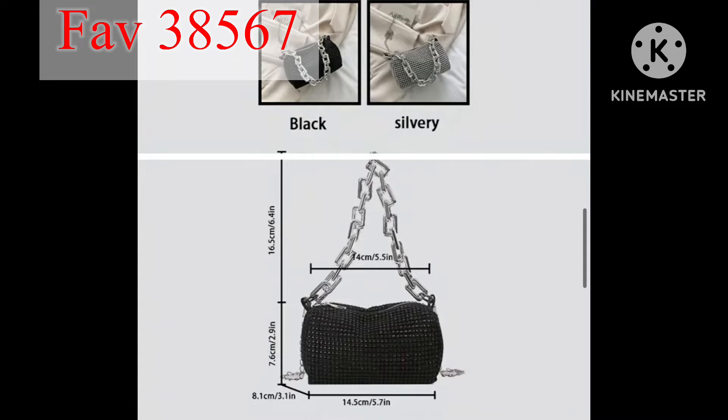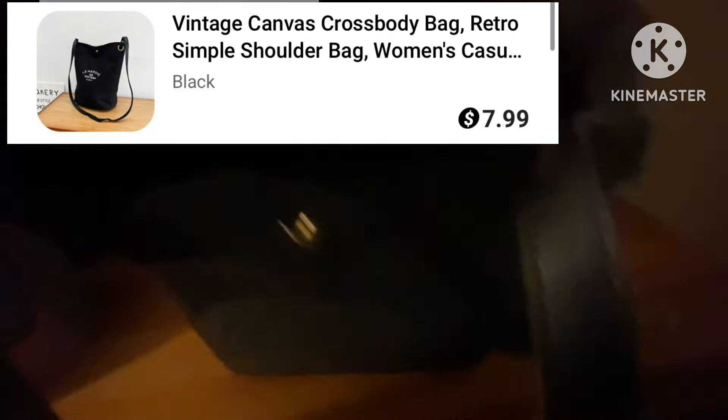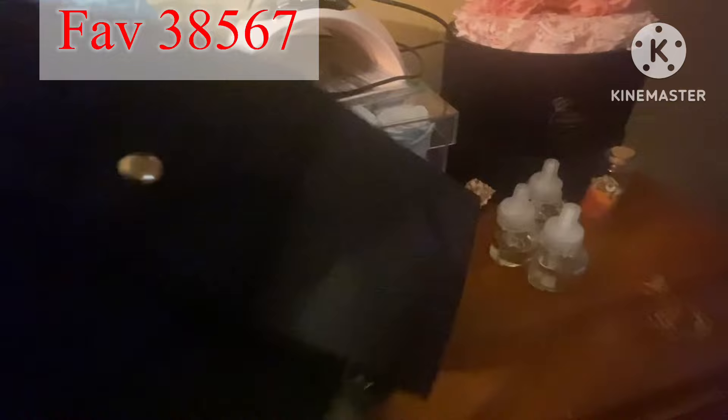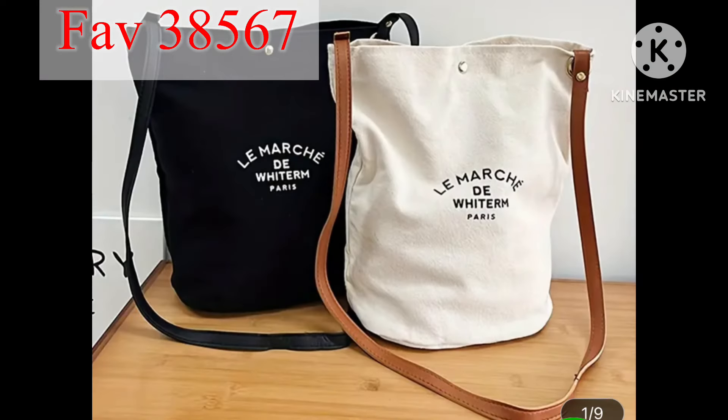This purse right here is a vintage canvas crossbody bag. It's retro and simple — you can carry stuff in it as a diaper bag, carry clothes, books, whatever you like. I absolutely fell in love with this one. It has a white one or you can get a black one, and they are such great style for any occasion.